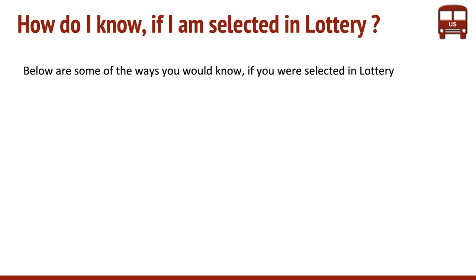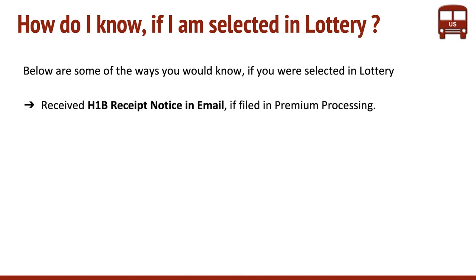There are a few ways. The first way you would know is if you receive an H-1B receipt notice in email, if it was filed in premium processing. You would not know it as an individual, but your employer or your attorney would get this information.